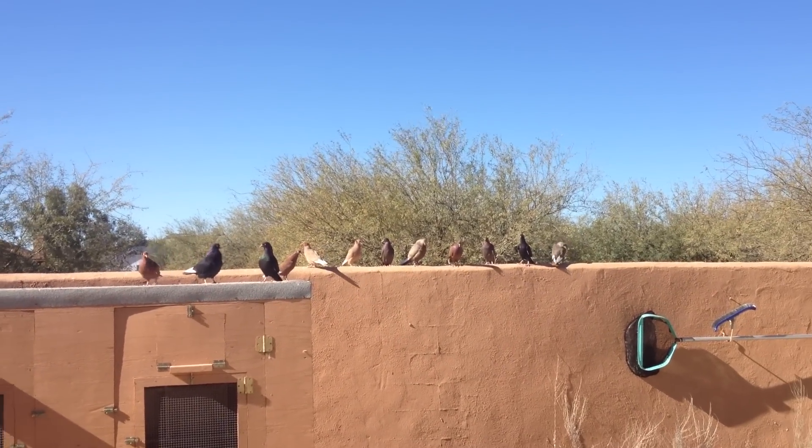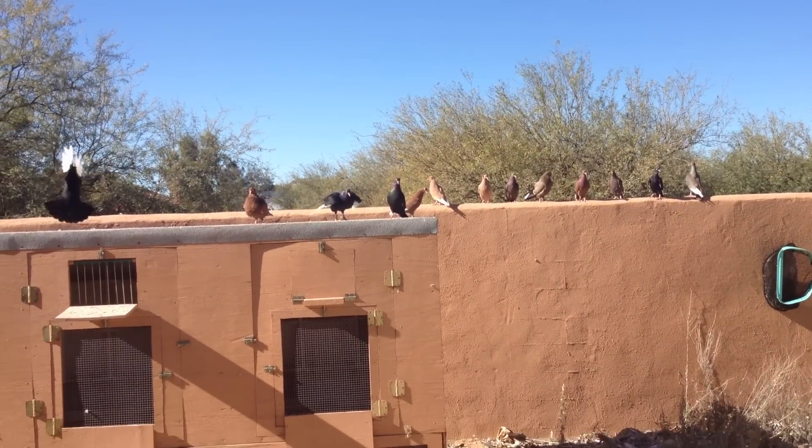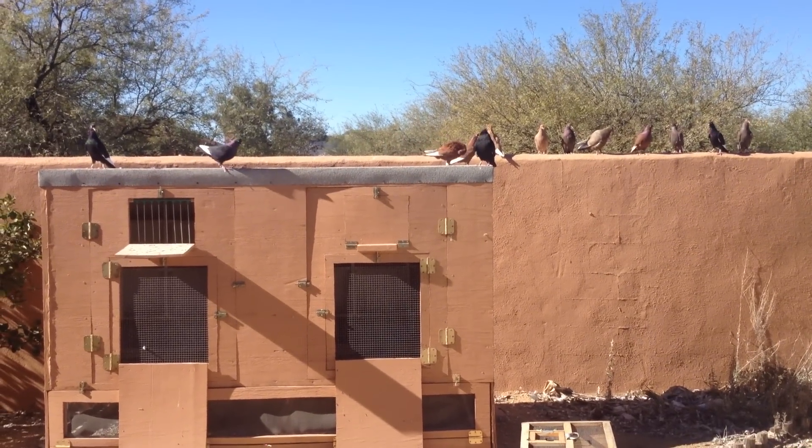Alright, this is day number 12 with these birds in this kit. We got them out yesterday for the first time. They're all settled in, as you can tell. We lost one — 15 out, 14 in yesterday.